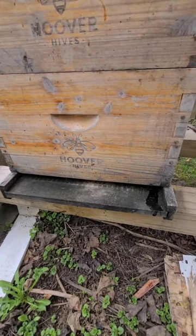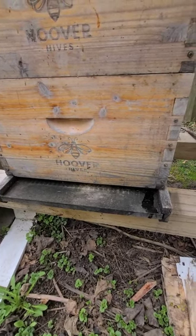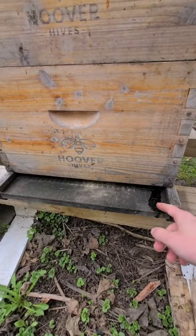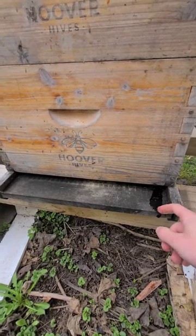But this water in here is a good sign — it means they're in there and they're keeping it warm.